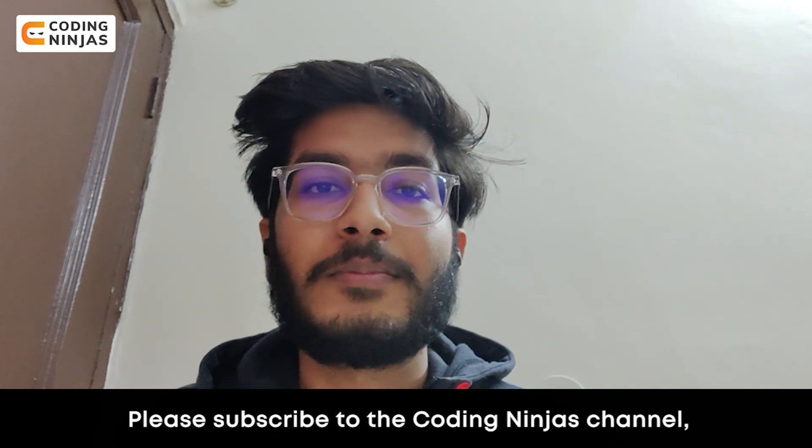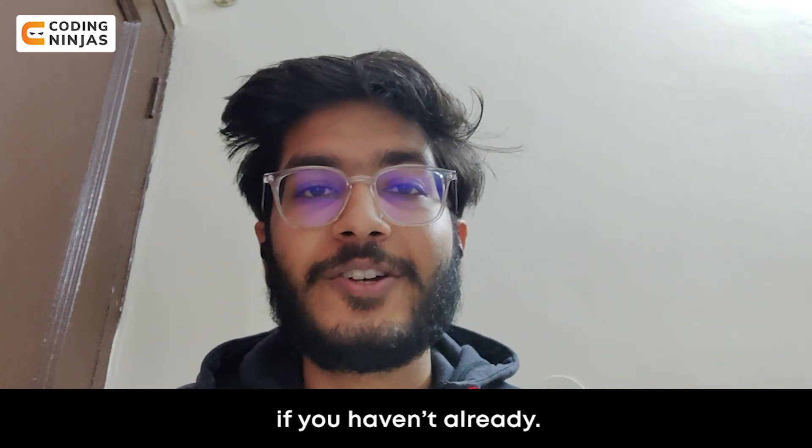So I hope this video was informative for you. Please subscribe to Coding Ninjas if you haven't already. I hope you have a good day.